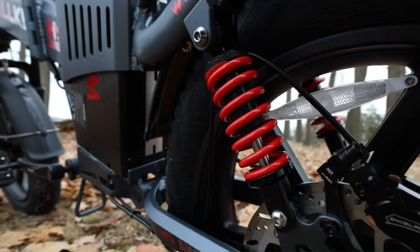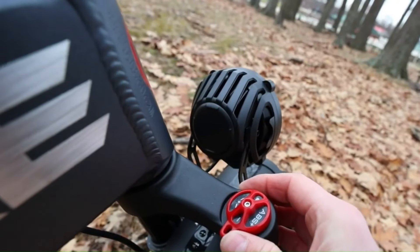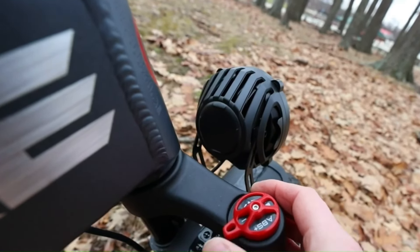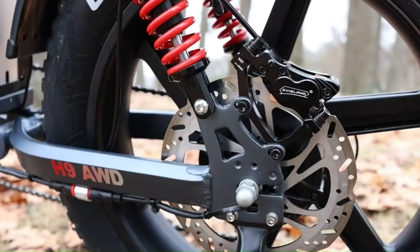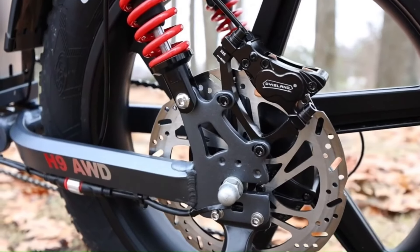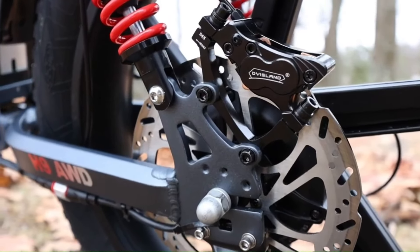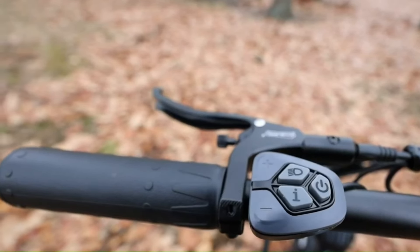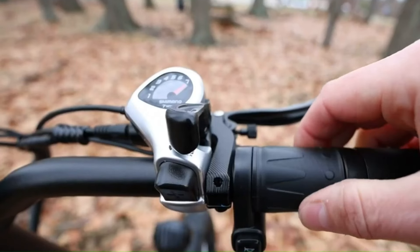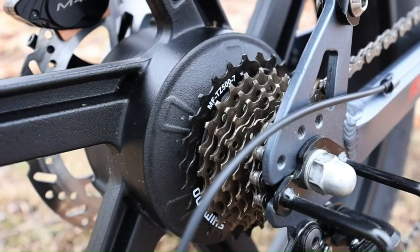Whether you're tackling steep hills or navigating rough trails, the H9's all-wheel drive system ensures exceptional traction and control, making it one of the most capable folding e-bikes on the market. The Waka H9 is equipped with a massive 82-amp-hour battery, providing an incredible range of up to 200 miles on a single charge, making it an ideal choice for long-distance riders and adventure enthusiasts.